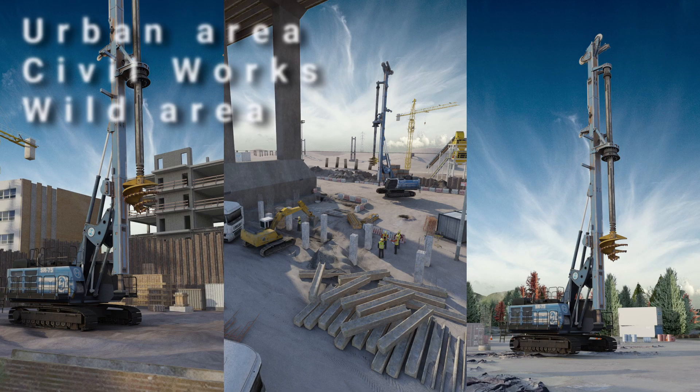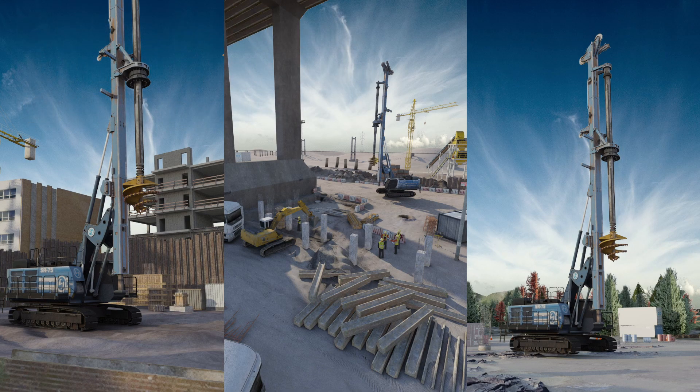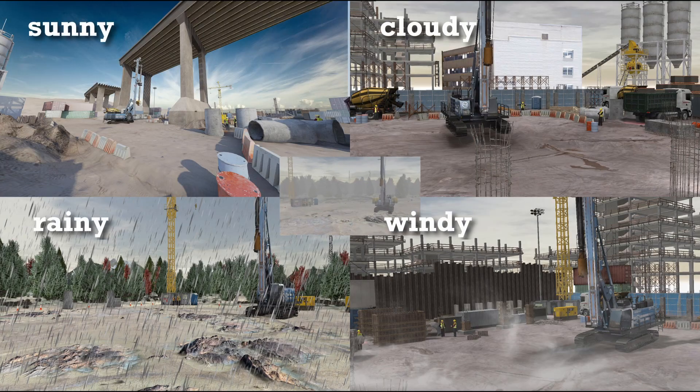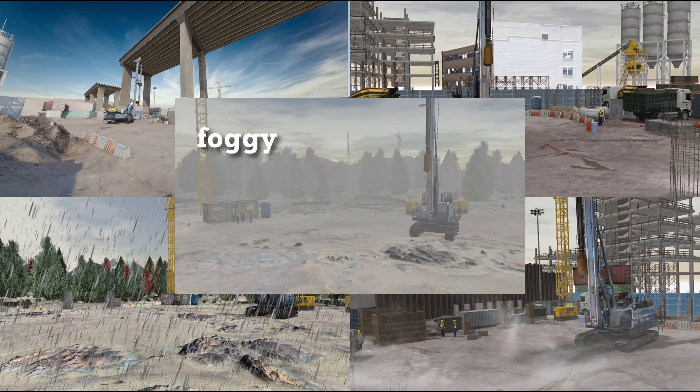Different types of virtual environment, with varying conditions of light and weather, increase the variety and fidelity of the simulation.